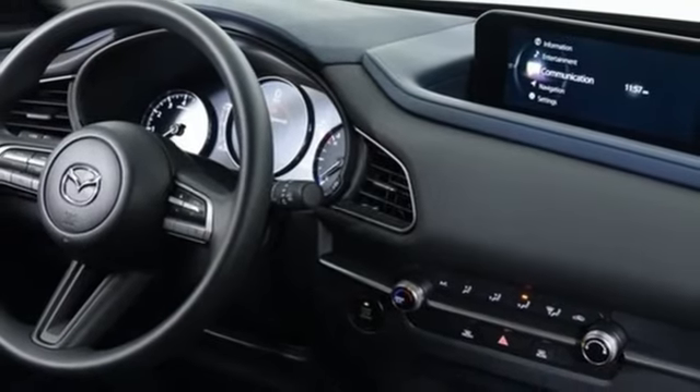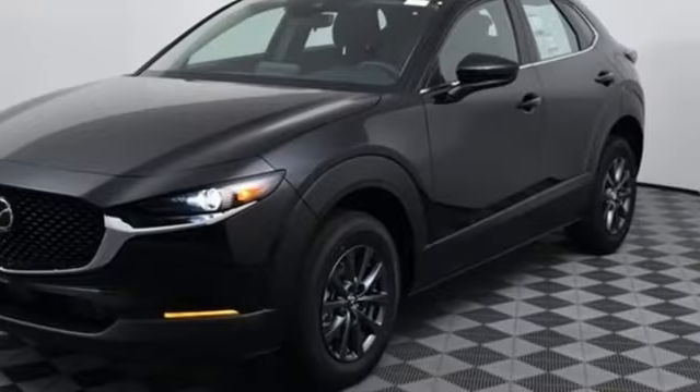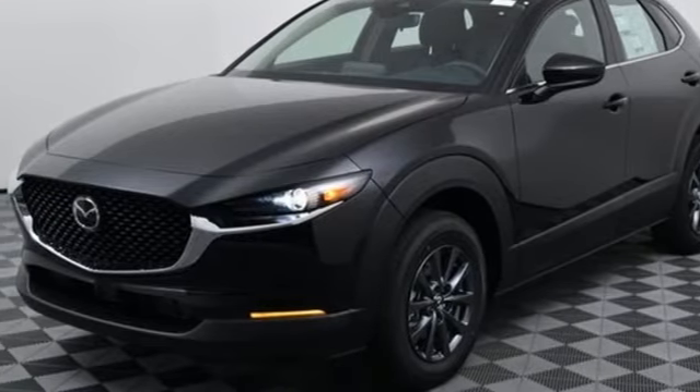Aluminum wheels, wireless phone connectivity, and automatic transmission. Experience it for yourself today.